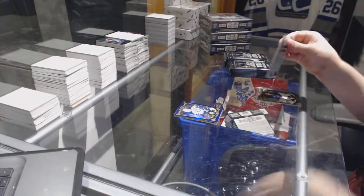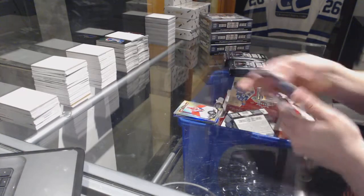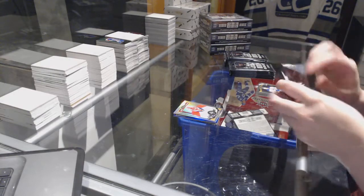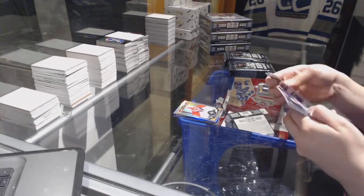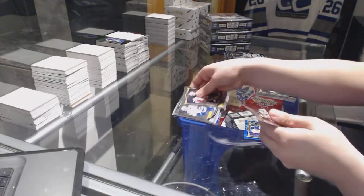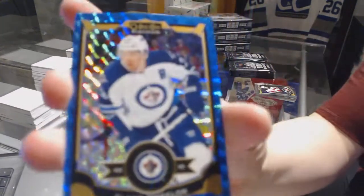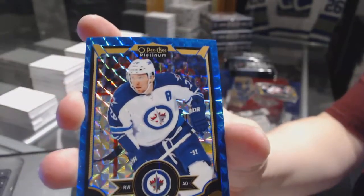Golden Treasures of Connor McDavid. Roberto Luongo Rainbow. Ben Hutton Rookie, and this is a Blake Wheeler box because we've got a Blue Cubes number to 75 of Blake Wheeler.